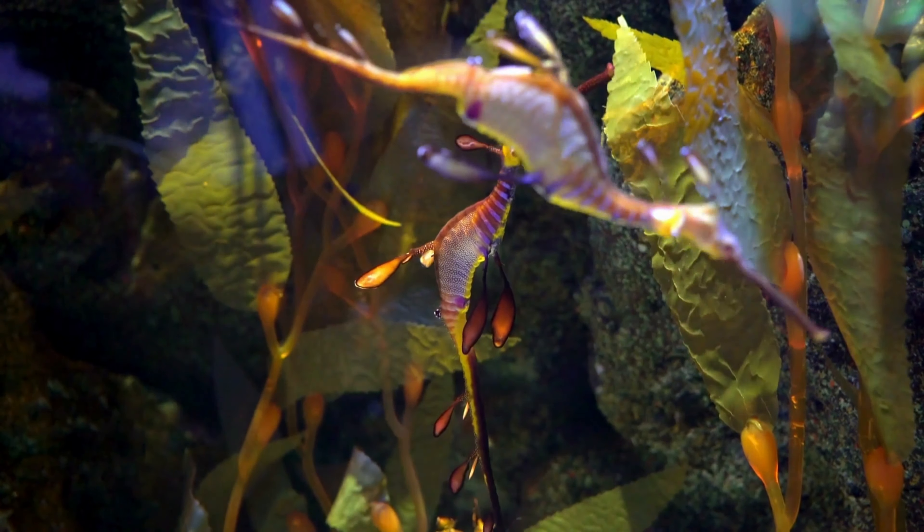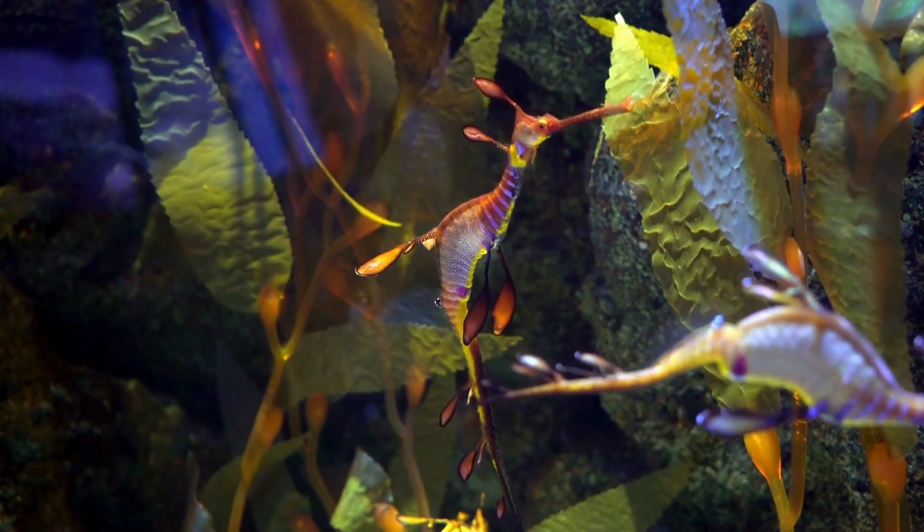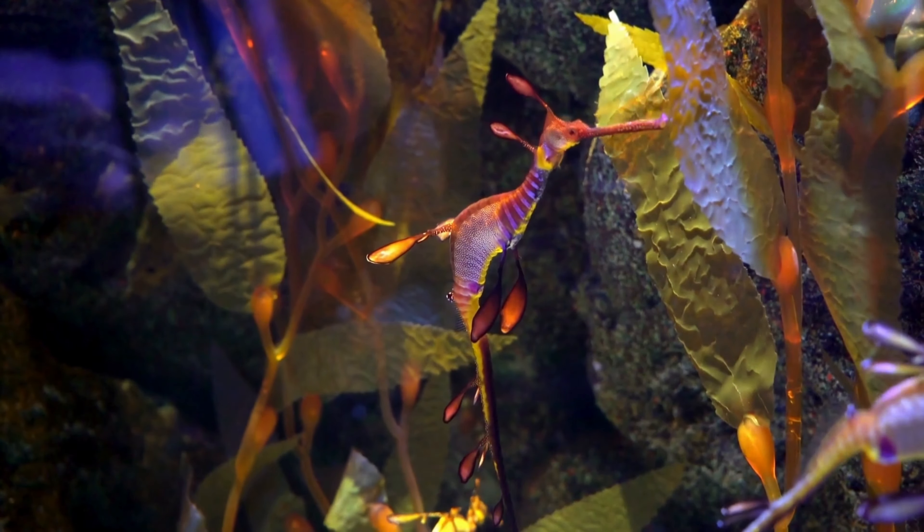These colors further enhance their camouflage among the swaying kelp and seaweed. The coloration may vary depending on factors such as age, habitat, and reproductive status.